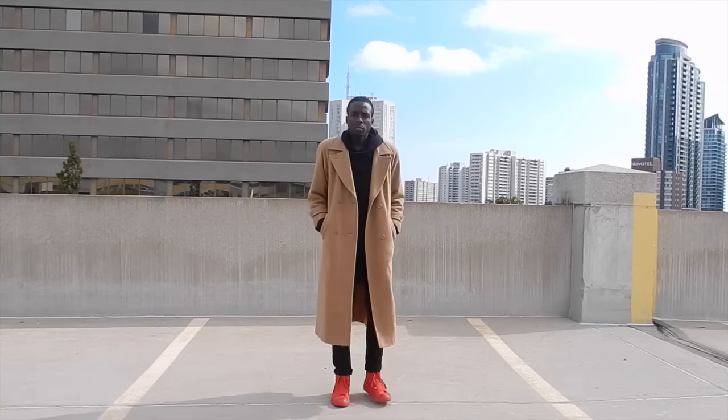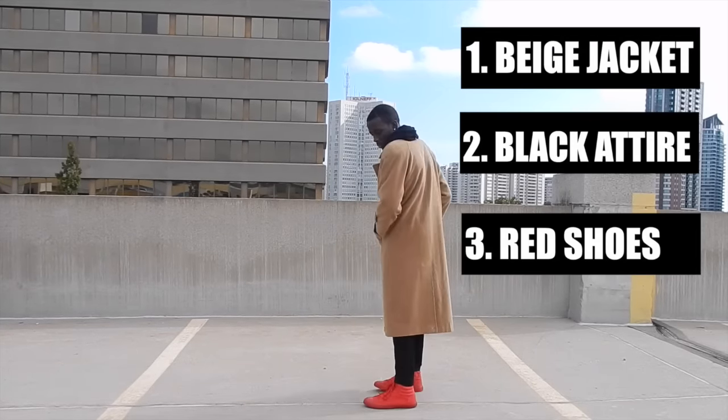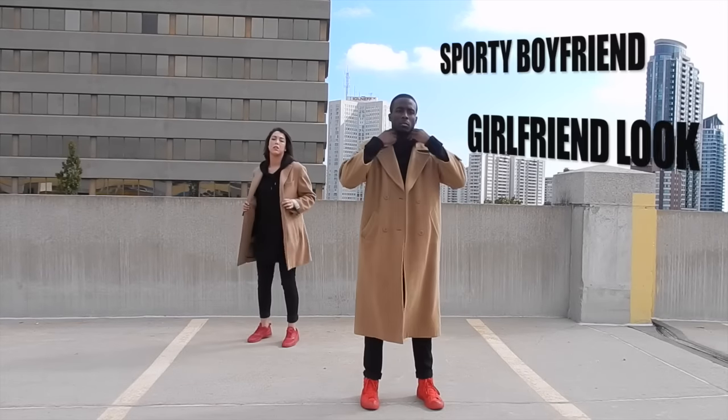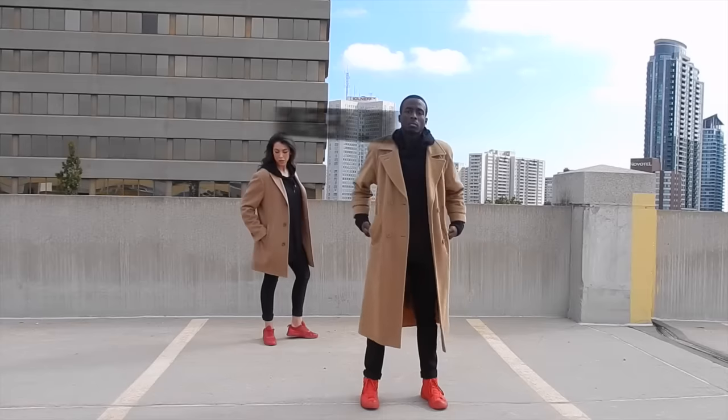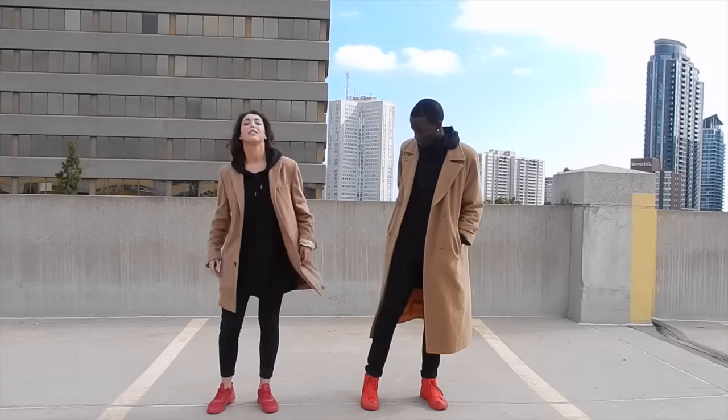Look number one was basically we had the beige jacket, all black, and red shoes. We decided to go with that sporty boyfriend-girlfriend look — you know, when we're going on the road, going to get a bite to eat real quick, or just going to the grocery store, something real quick.